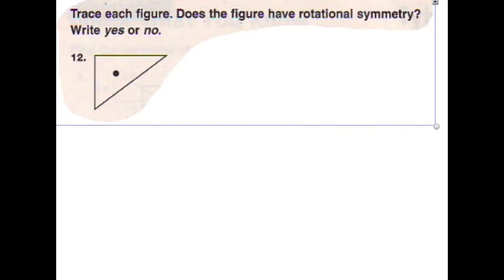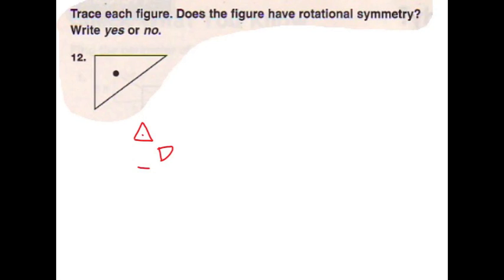Hi, I'm Brooke. And I'm Bailey and Aaliyah will be drawing. We got assigned number 12. Our figure does not have rotational symmetry. This is why: because we turned it 360 degrees and it didn't have rotational symmetry. The rotational symmetry couldn't match up to the shape after we rotated it.